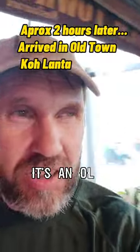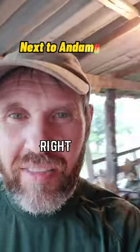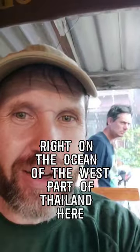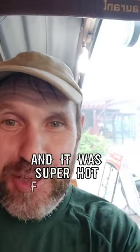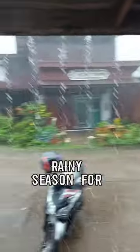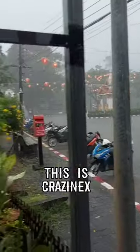I'm in Old Town Lanta. It's an old sleepy town right on the ocean on the west part of Thailand. It was super hot and sunny, but this is rainy season — it's just craziness.